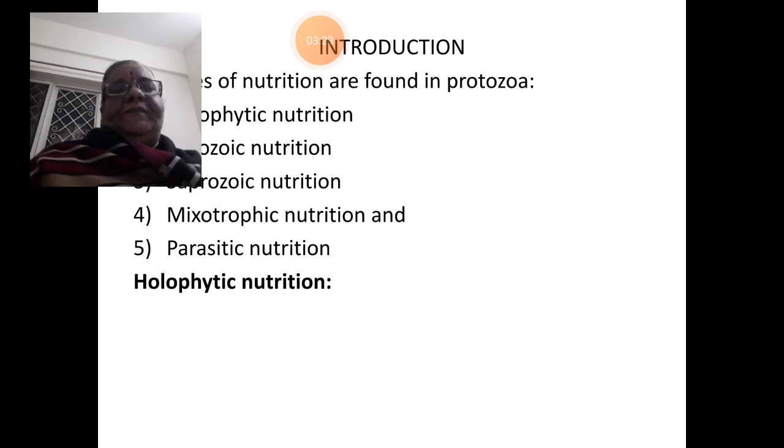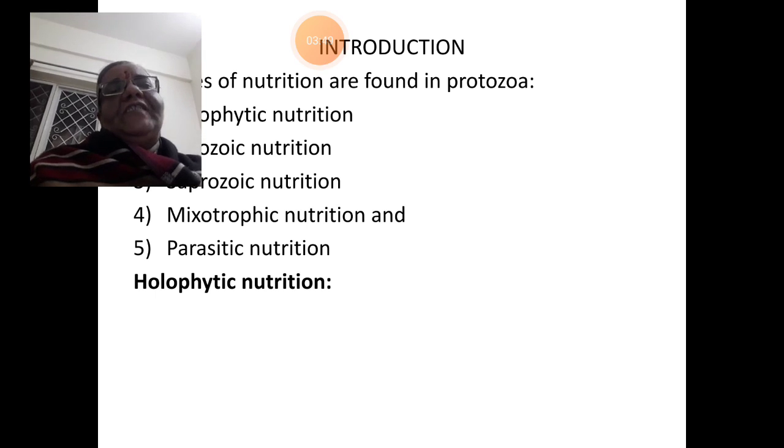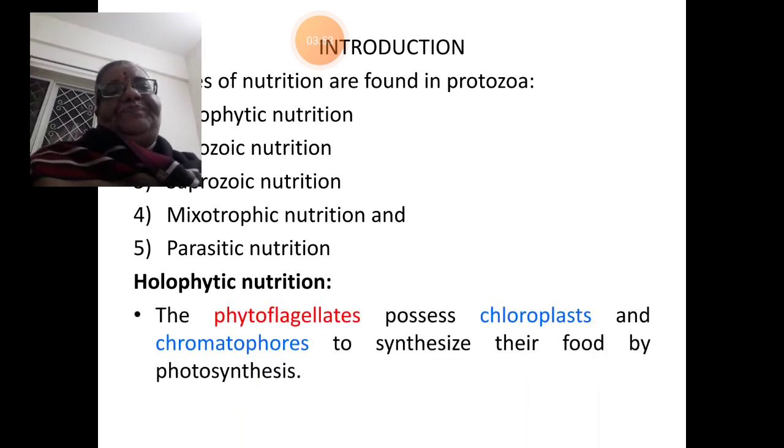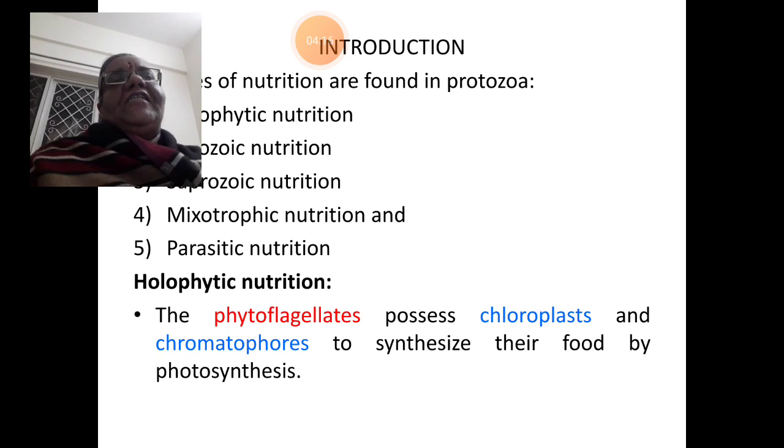In this class, we have to study all these different types of nutrition with suitable examples. Let us understand different types of nutrition modes one by one. To begin with, holophytic nutrition. The phytoflagellates basically resemble plants in having chloroplasts and chromatophores, and their locomotory organelle happens to be flagella. Such organisms are called phytoflagellates — phyto means plants, flagellates means which bear flagella.